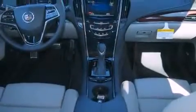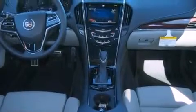Also included are a security system, privacy glass, an anti-lock braking system, dual airbags, memory seat controls, and a navigation system.